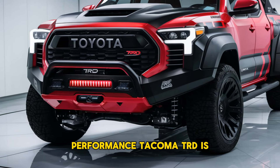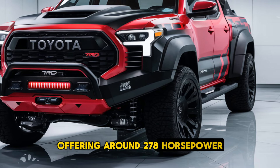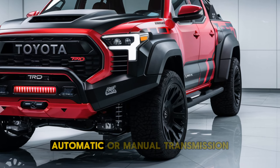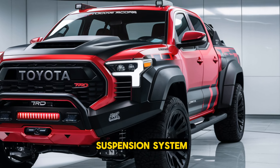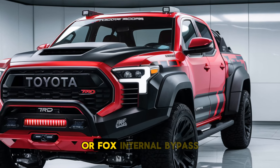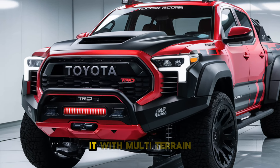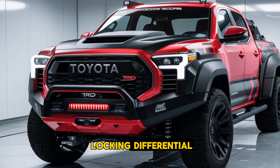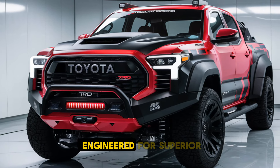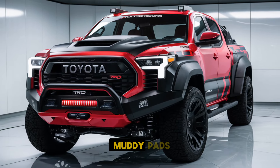The Tacoma TRD is powered by a potent V6 engine offering around 278 horsepower, paired with a 6-speed automatic or manual transmission. The truck's robust suspension system, featuring Bilstein shocks or FOX internal bypass dampers in the TRD Pro, ensures smooth off-road performance. With multi-terrain select, crawl control, and rear locking differential, the Tacoma TRD is engineered for superior handling on a variety of surfaces, from rocky trails to muddy paths.